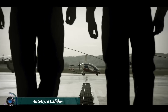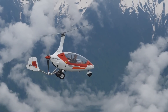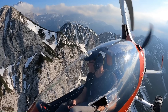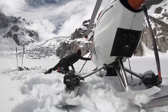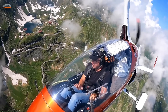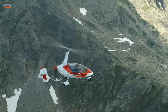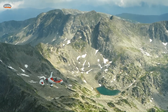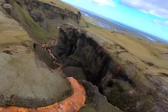The AutoGyro Calidus is a high-performance autogyro known for its sleek, aerodynamic design and exceptional flying capabilities. With a fully enclosed tandem cockpit, it provides a comfortable flying experience for both pilot and passenger, even in varied weather conditions. The Calidus offers excellent stability and maneuverability, making it ideal for recreational flying, aerial photography, and light commercial use.